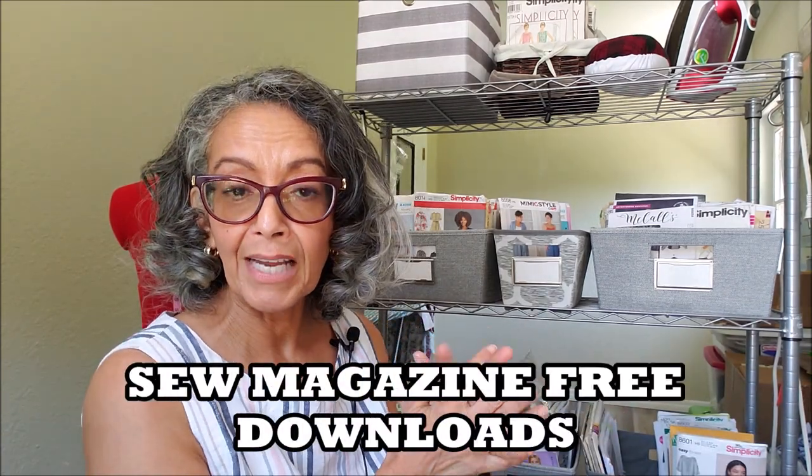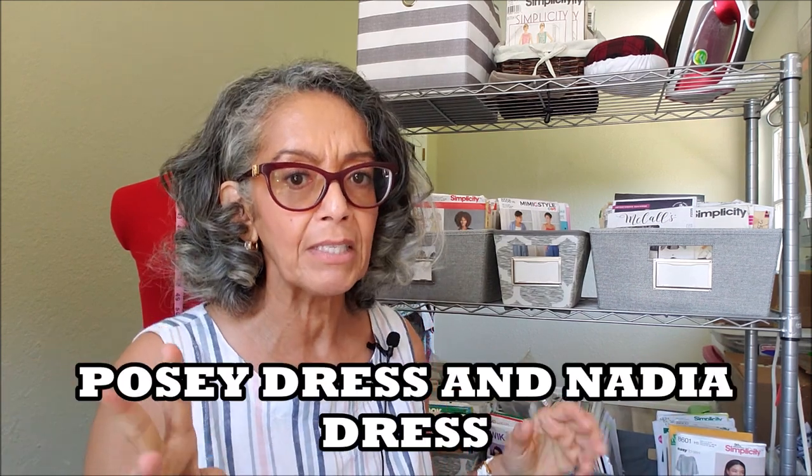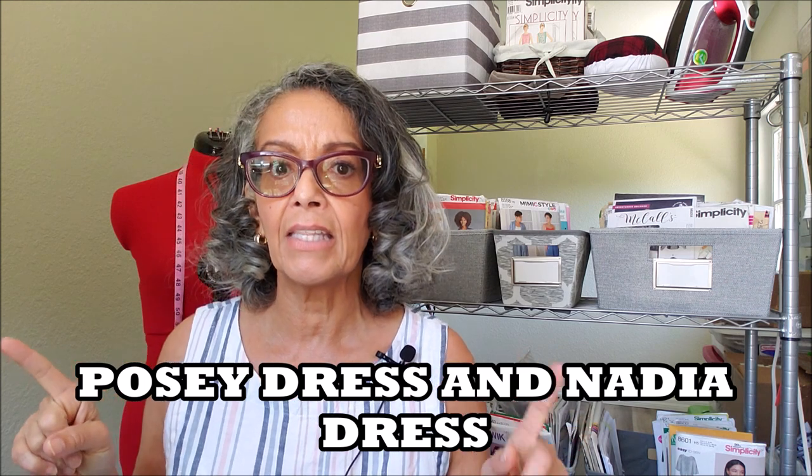Also this week I've downloaded a couple of free indie patterns. I'm like into the indie patterns all of a sudden. I downloaded two free dresses - the Posey dress and the Nadia dress. Both are very simple shift dresses, perfect for the summer. I also purchased an indie pattern for underwear - the Cutie Booty Undies by Patterns for Pirates. That's going to be my first attempt at sewing underwear, and I'm really looking forward to using some scrap pieces to get the fit just right.